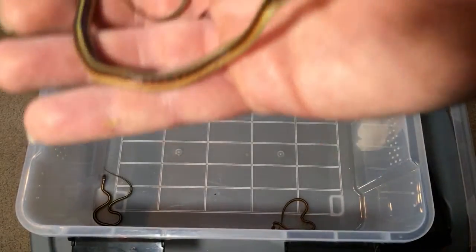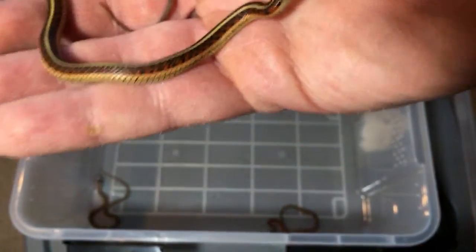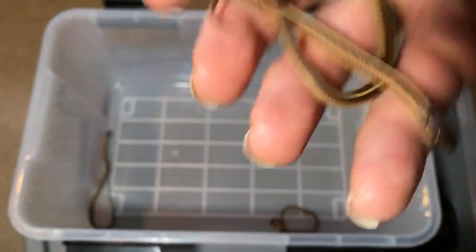Have you ever kept a brown dekay's? I have not kept that kind of snake — they don't have them in my area. I've seen them on videos. I saw Snake Discovery's video on them a month or two ago — it was really cool. She had like a group of four of them that she was hand feeding little worms to.